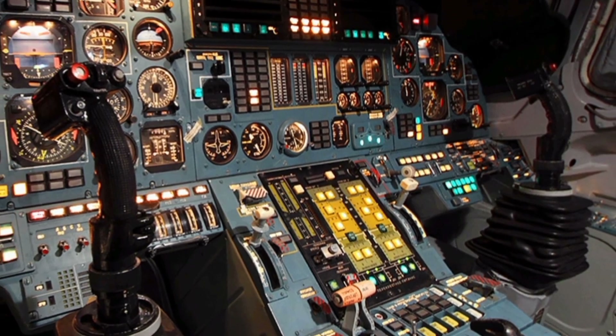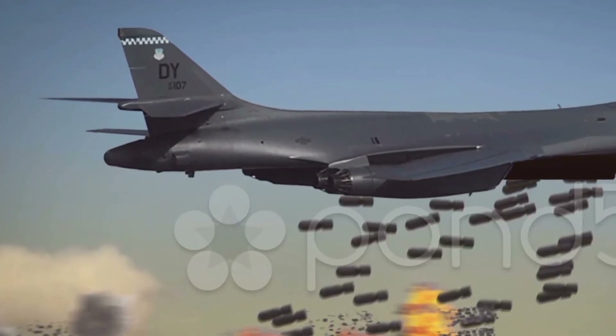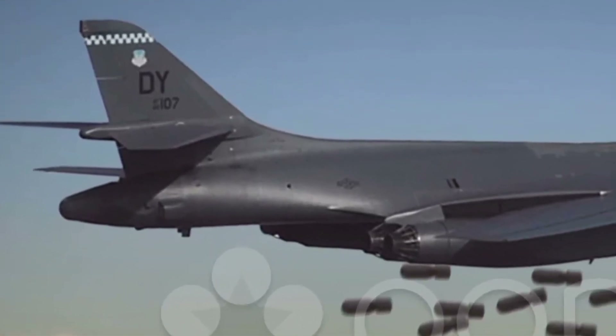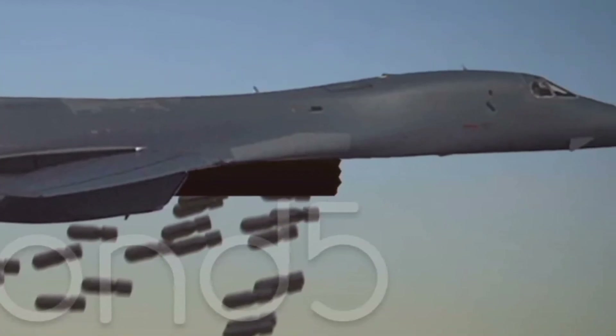The internal bomb bays are spacious and designed for rapid reloading, allowing for quick turnaround times between sorties. The 2025 upgrades also include structural enhancements that improve the bomber's durability and maintainability, extending its service life. Additionally, fuel efficiency has been improved, allowing for longer mission endurance without compromising speed or payload.